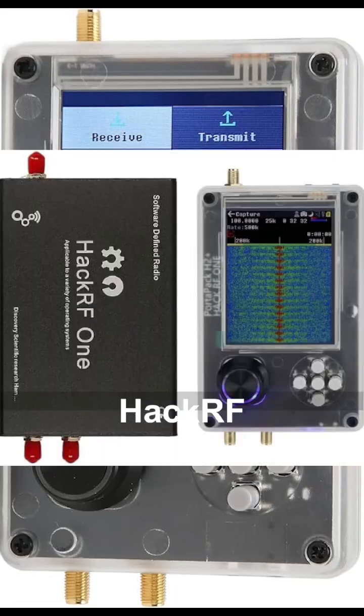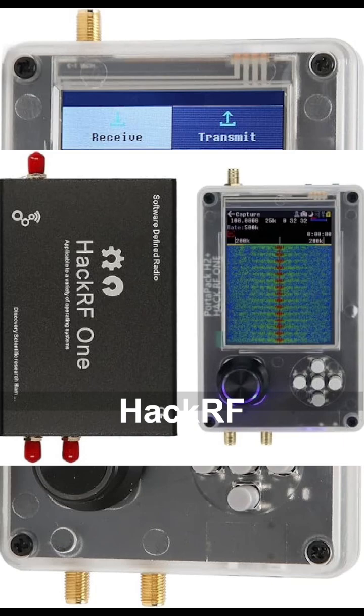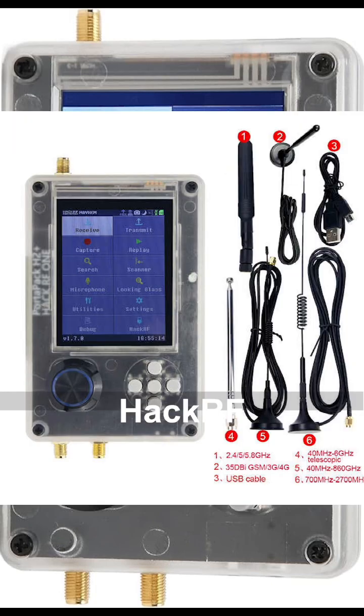This tiny device is a HackRF. Looks simple, right? But it can act as a fake mobile tower. Nearby phones connect to it thinking it's real.